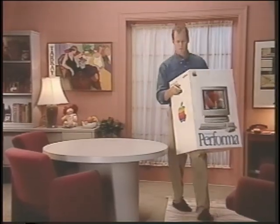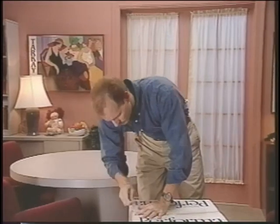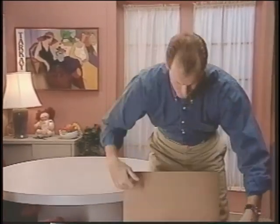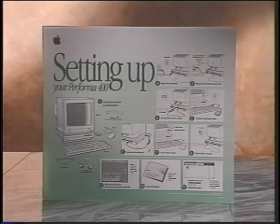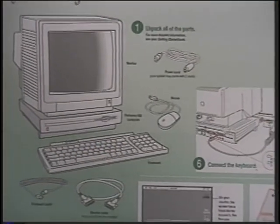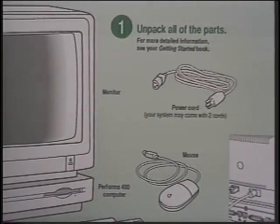Every Macintosh Performa arrives as an all-in-one bundle with instructions, hardware, software, and accessories. Many of the advantages of Macintosh are obvious from the moment you open the box. The first item you will see is your Setting Up Welcome Mat — it will guide you through the quickest and easiest way to set up and learn to operate your new Macintosh Performa. Now is a good time to unpack the box and confirm that you have everything you'll need.